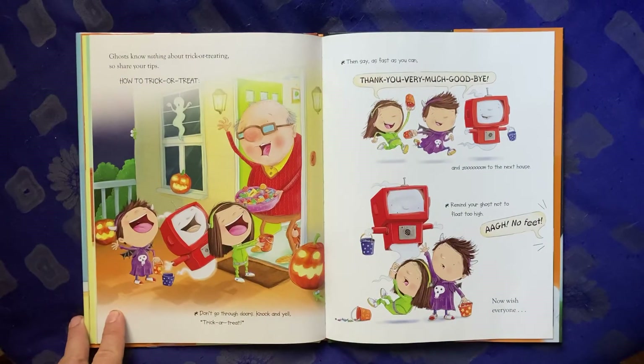Ghosts know nothing about trick-or-treating, so share your tips. How to trick-or-treat: don't go through doors. Knock and yell, trick-or-treat. Then say as fast as you can, thank you very much, goodbye, and zoom to the next house. Remind your ghost not to float too high. Ah, no feet!